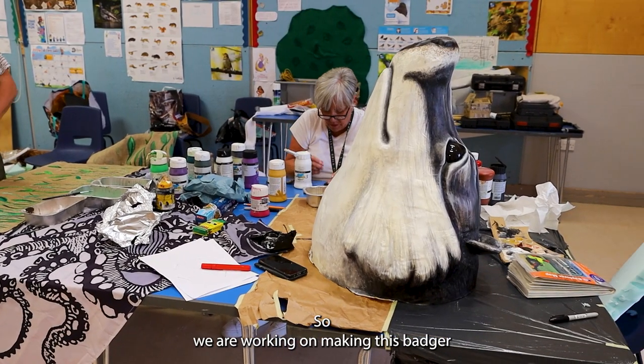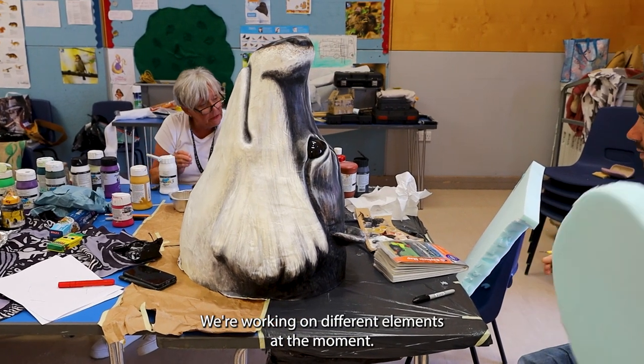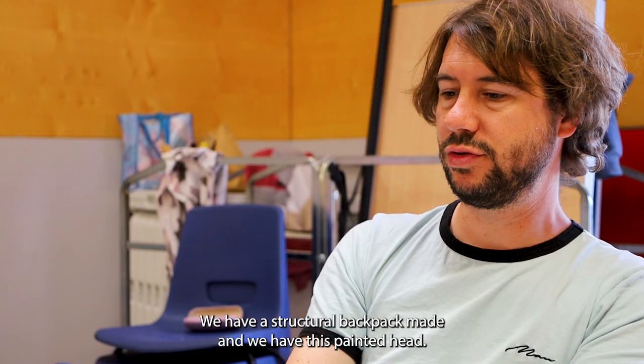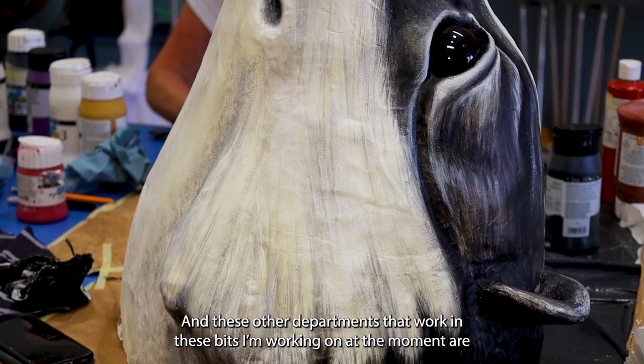So we are working on making this badger — this is part of Pools Road Carnival. We're all working on different elements at the moment, so it's a real team effort going on. We have a structural bit of backpack made and we have this painted head here, and these other departments are working.